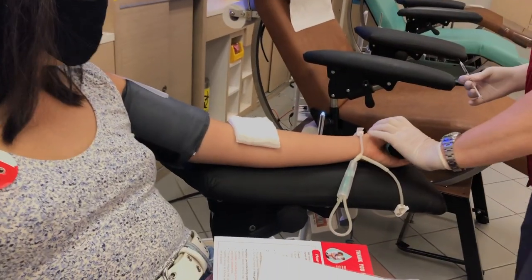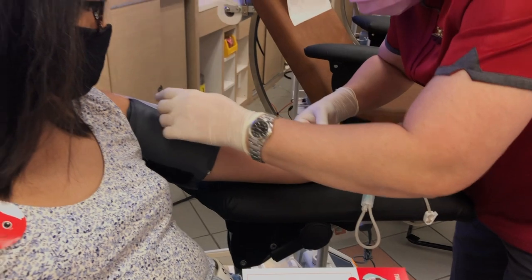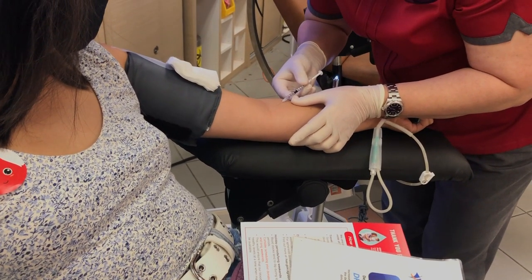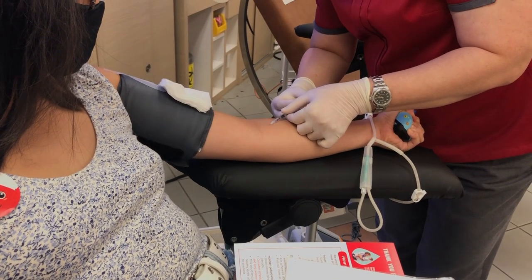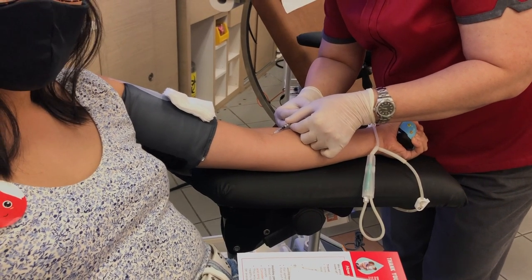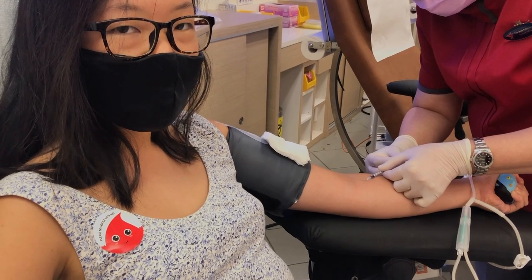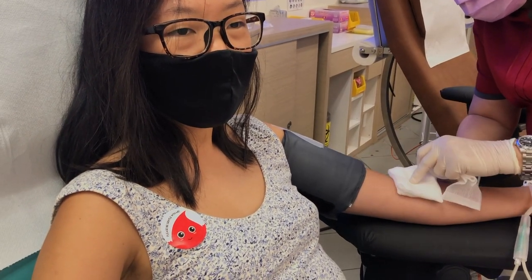While the nurse is getting ready, you will be asked to continually squeeze a stress ball during your donation to increase blood flow. A local anaesthetic will be injected to ensure that you feel minimal pain during the donation. While I did feel the insertion of the anaesthesia needle, I honestly found it less painful than a regular vaccine.